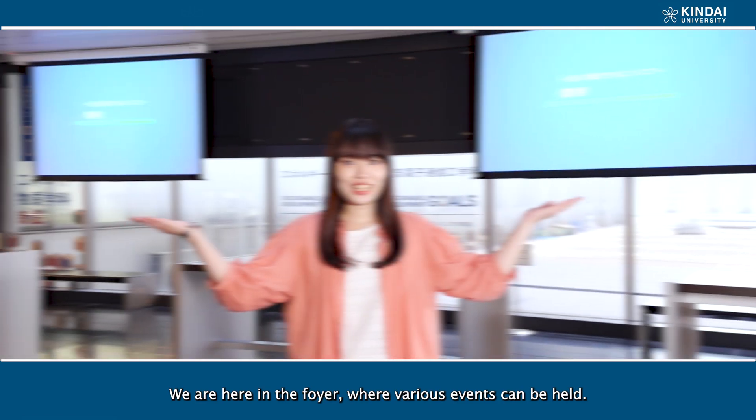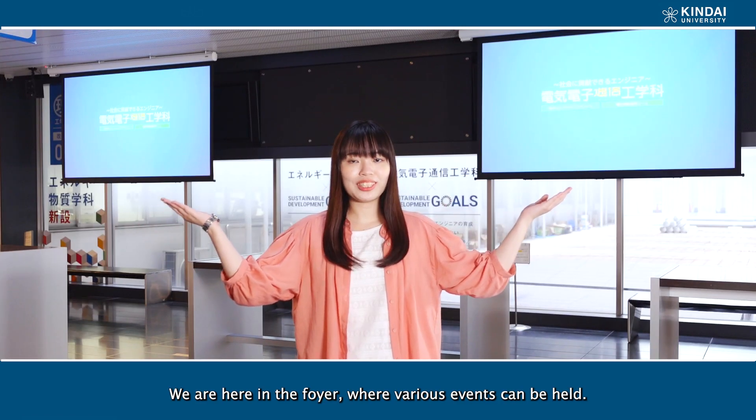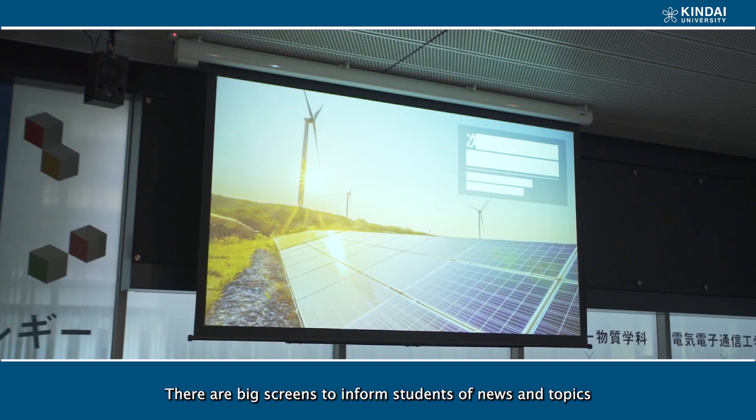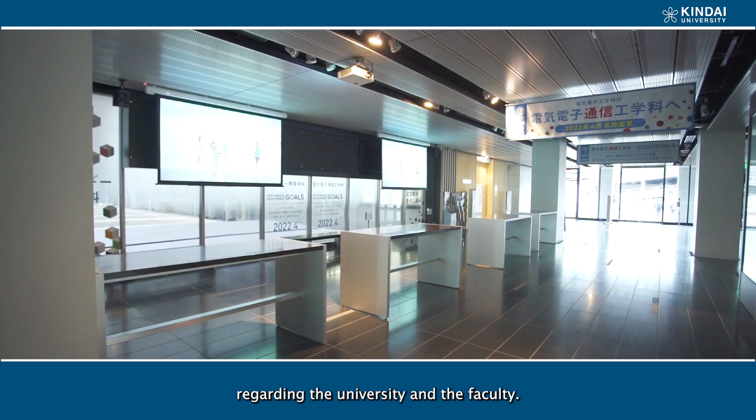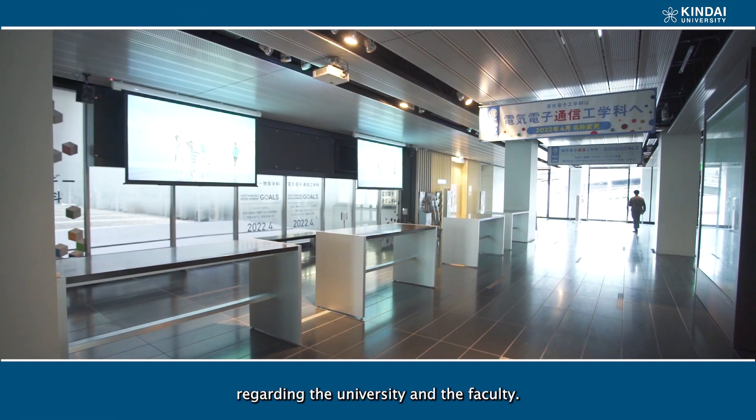We are here in the foyer, where various events can be held. There are big screens to inform students of news and topics regarding the university and faculty.